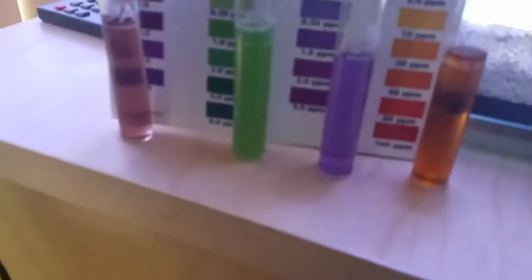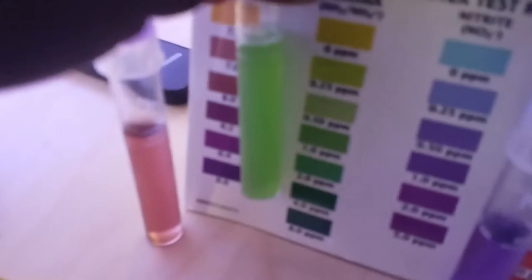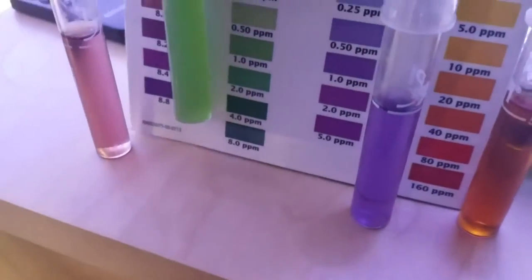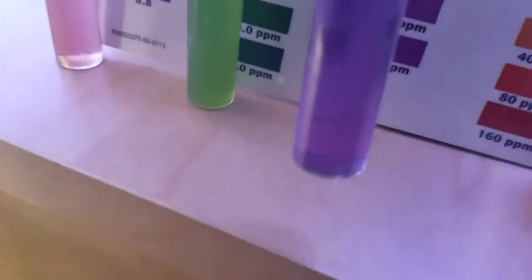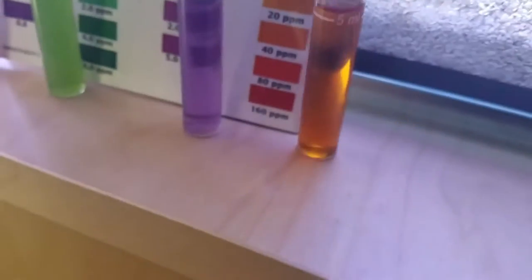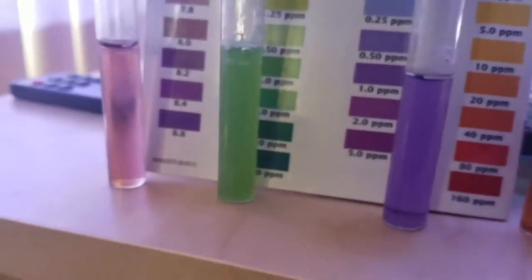So right now the pH level is 8.0 to 7.8 thereabouts. Ammonia is pretty high — I'd say probably 1 ppm, maybe 1.5 ppm; 1 is a good number. Ammonia is about 0.5 to 1 thereabouts. Nitrite is sitting right around 10 to 20 — I'd say about 10. You can see a comparison of the ammonia there; looks to me like 1.0.